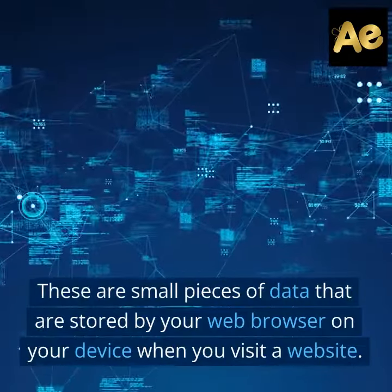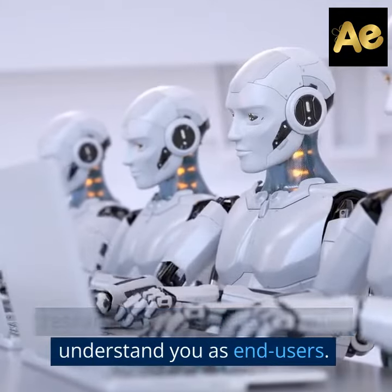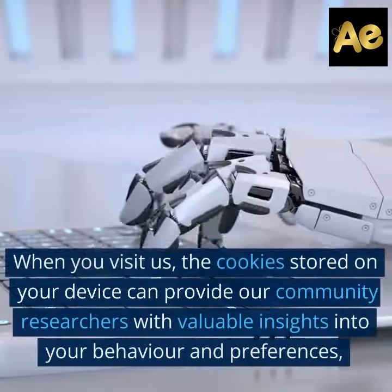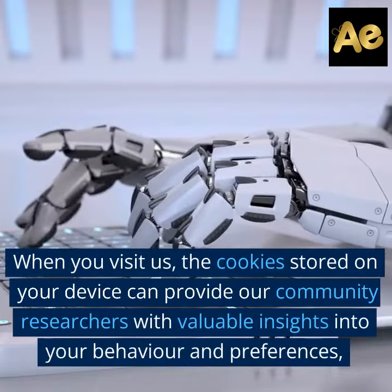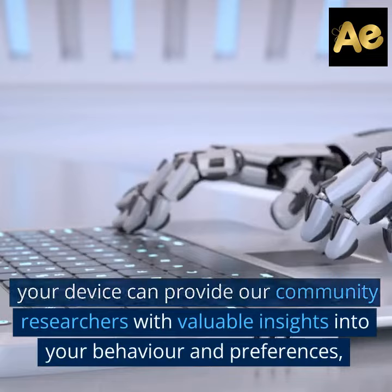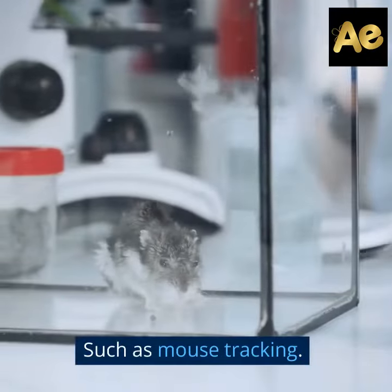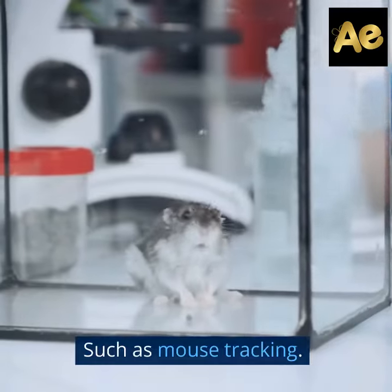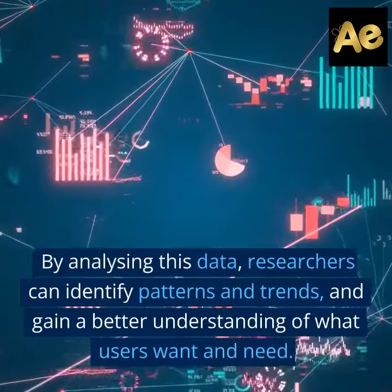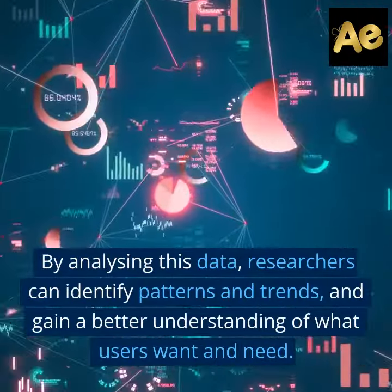Now, let's talk about how community researchers use cookies to better understand you as end users. When you visit us, the cookies stored on your device can provide our community researchers with valuable insights into your behavior and preferences, such as mouse tracking. By analyzing this data, researchers can identify patterns and trends and gain a better understanding of what users want and need.